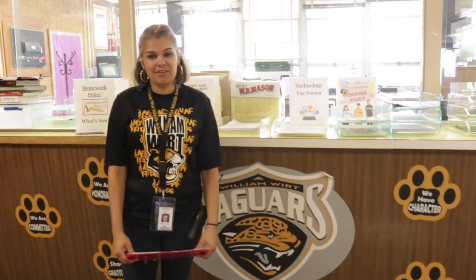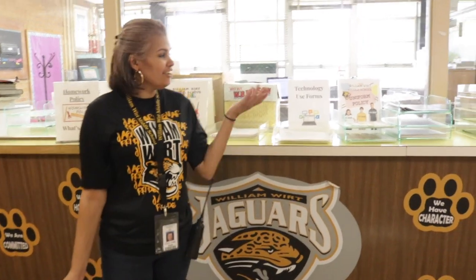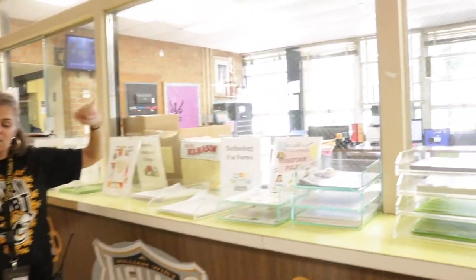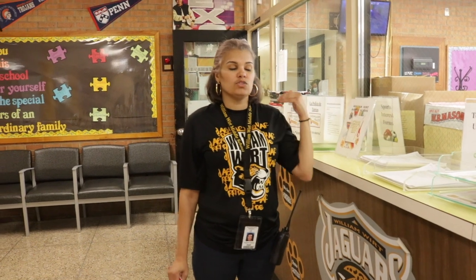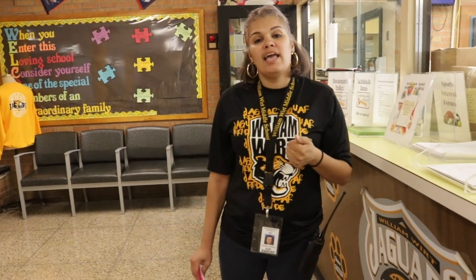Hi, my name is Mrs. Rosario. I am the administrative assistant here at William Work Middle School. This is the main office. We have myself at the first desk and Mr. Boone, who is also the administrative assistant. We pick up the phones, answer emails, and we help students, teachers, parents, and the community.